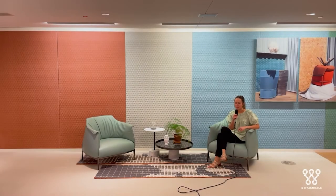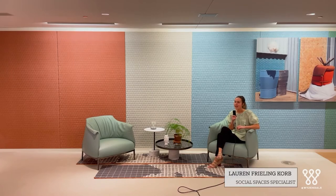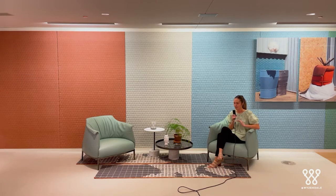Hi there, I'm Lauren Freeling Korb with Haworth and I am a Social Spaces Specialist. I have been with Haworth for almost five years now and today I'm going to talk to you about some of the different pieces that you see in this shot along with some of the pieces over to my left.